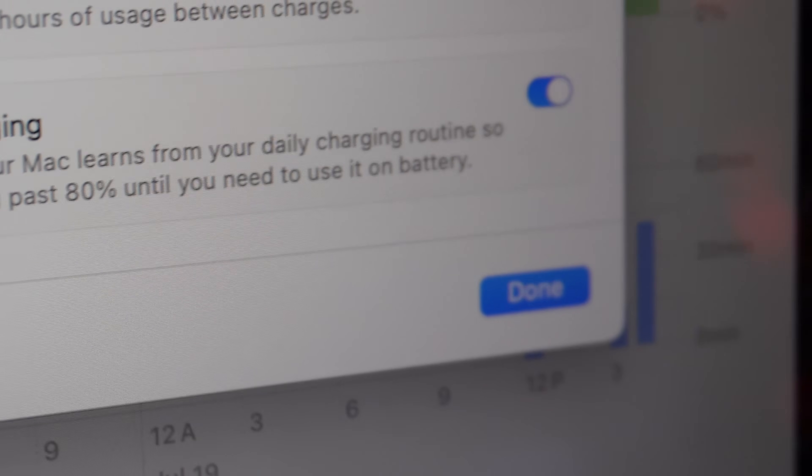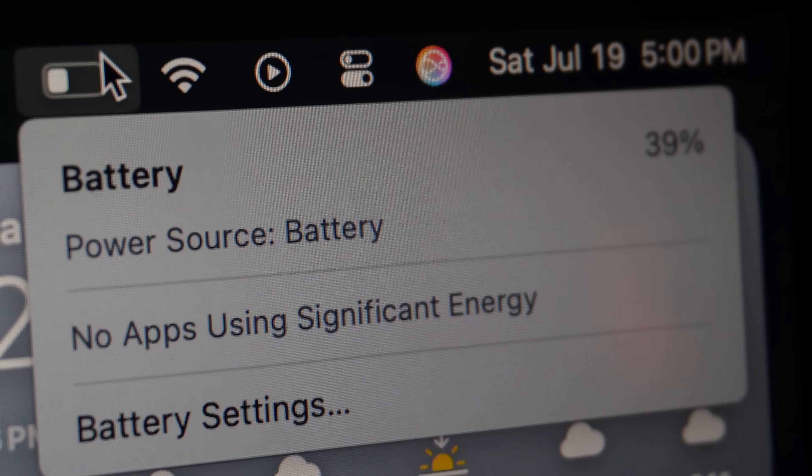Mistake number two is going to be leaving your MacBook plugged in 24/7. I know this is tempting, especially for those of you that use your MacBook like a desktop, but leaving it plugged in at 100% 24/7 is slowly cooking your battery health. MacBooks use lithium-ion batteries, which age a lot faster when kept charging constantly. While Apple's optimized battery charging helps, it's definitely not magic. What I try to do is let mine get down to 30 or 40 percent, then charge it to about 85 to 95 percent — never to 100. This charging habit alone will help extend your battery lifespan for years.